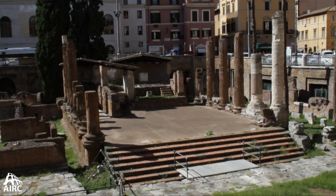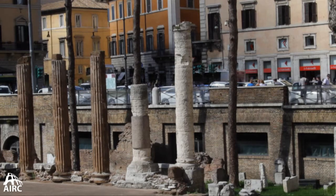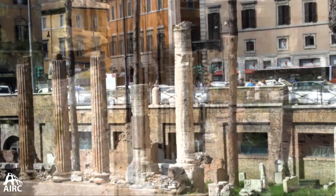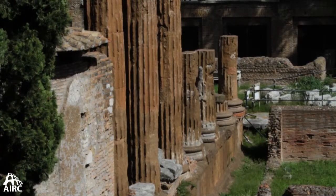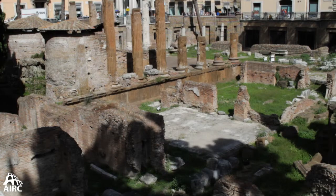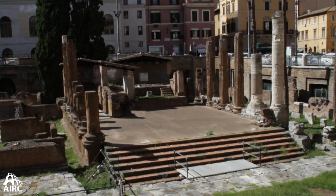Temple A, variously identified, is a construction of tuff with some travertine columns — materials typifying building in Republican Rome. What you have in Temple A is a number of layers, so what you're seeing here is a rebuilding of a rebuilding, still already within the Republican period.